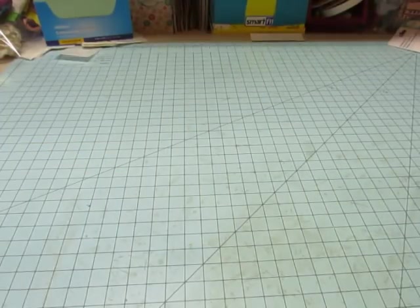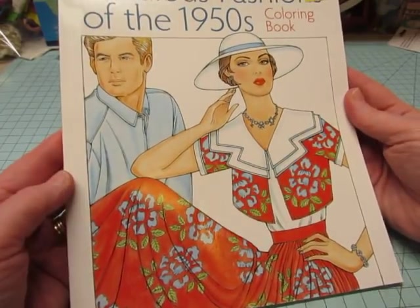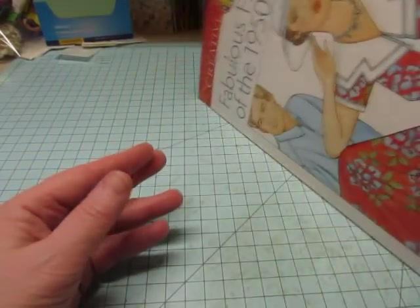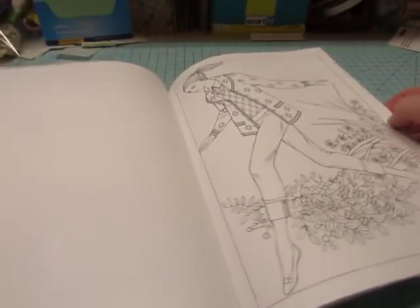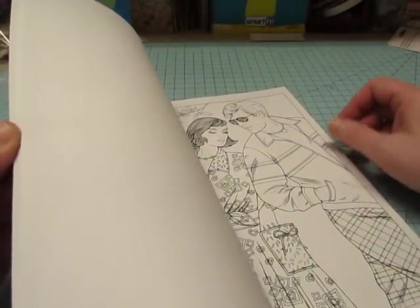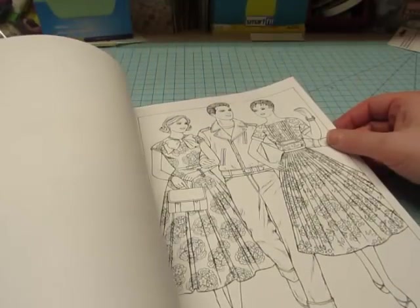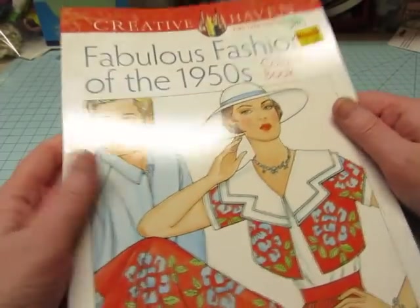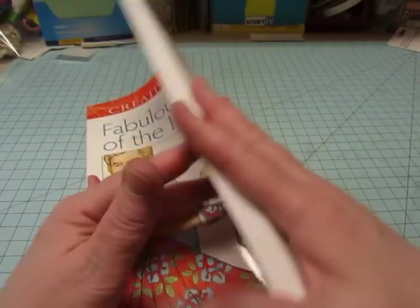And then I went to Hobby Lobby. I found this on clearance for $1.50 — Fabulous Fashions of the 1950s — and I thought this would be fun. I don't color; I have some coloring books but I don't do it because I'm always busy doing something else for my shop — cutting, or sewing books together, or all kinds of other things. But I might actually use this one.